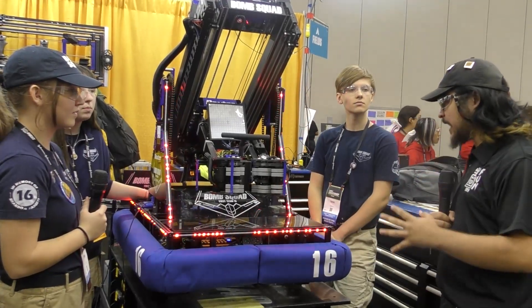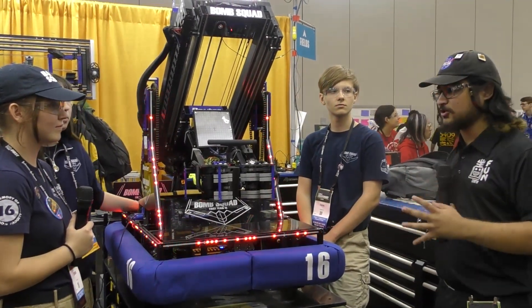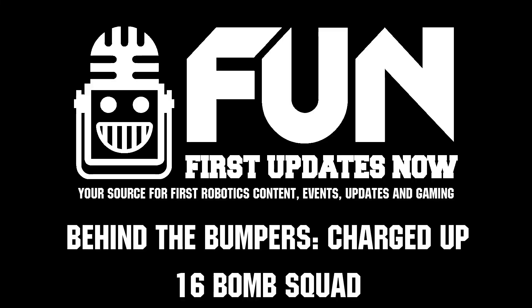Thank you for taking the time to walk us through your robot. Really excited to see what you guys will do at Worlds — good luck!